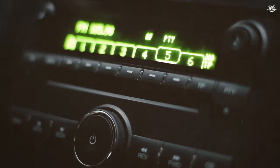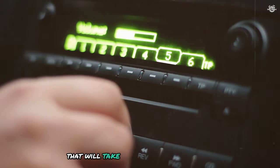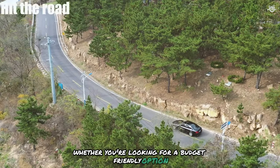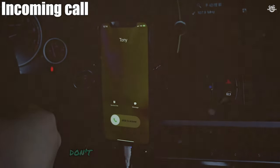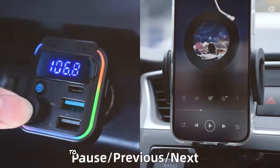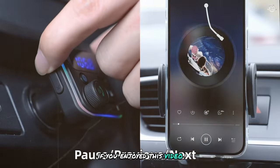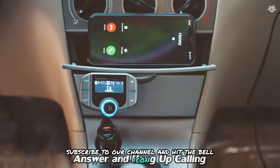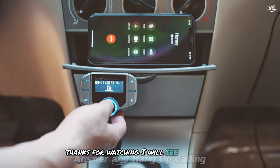So there you have it folks — our top 7 car FM transmitters that will take your driving experience to the next level. Whether you're looking for a budget-friendly option or a feature-packed device, there's something on this list for everyone. Don't forget to check the links in the description to find the best deals on these amazing products. If you enjoyed this video, make sure to give it a thumbs up, subscribe to our channel, and hit the bell icon to stay updated with our latest reviews. Thanks for watching — see you in the next video.